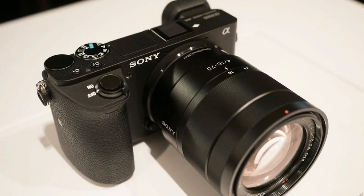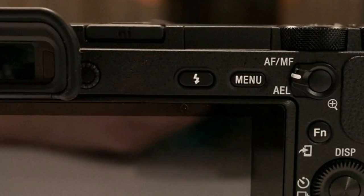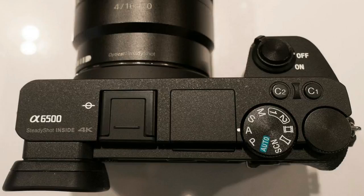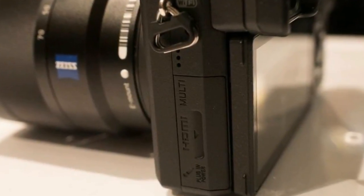The camera now includes the ability to set the autofocus drive speed and sensitivity. While the battery life still gives one pause, and it's not fully weather-sealed like some competitors, the A6500 otherwise has all the right updates.